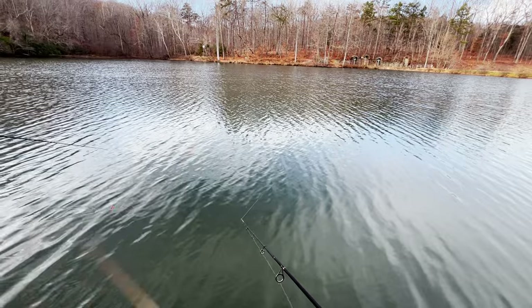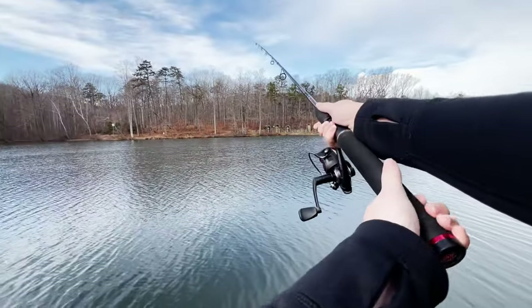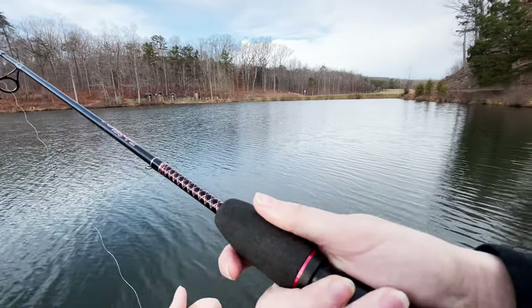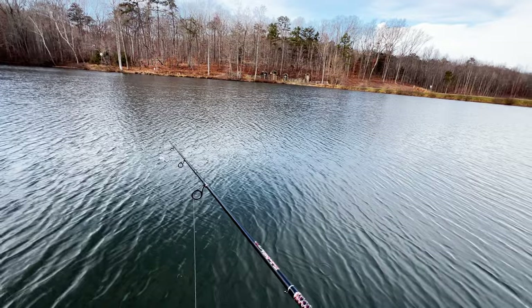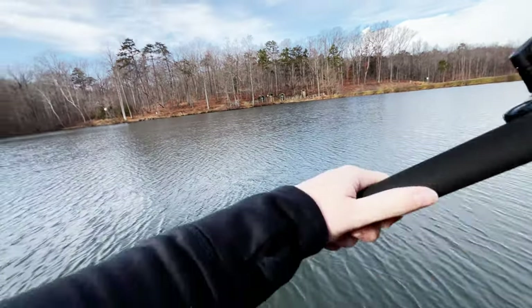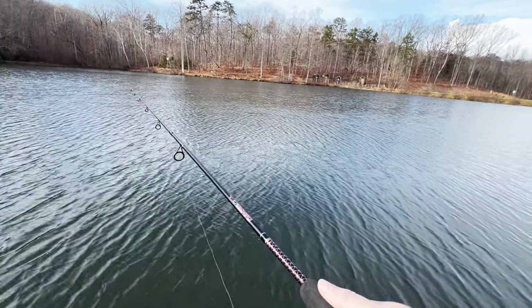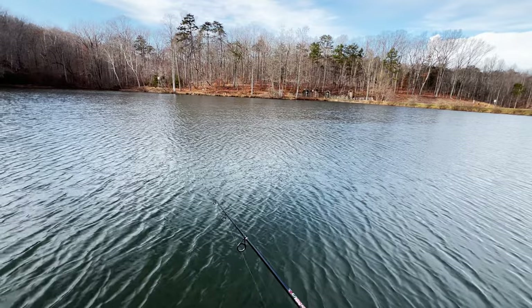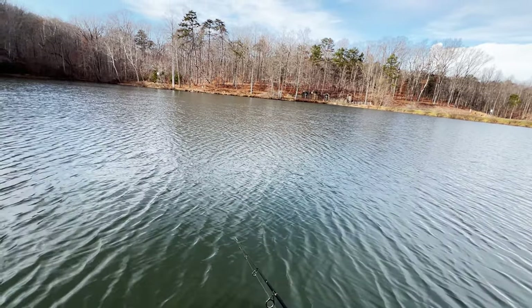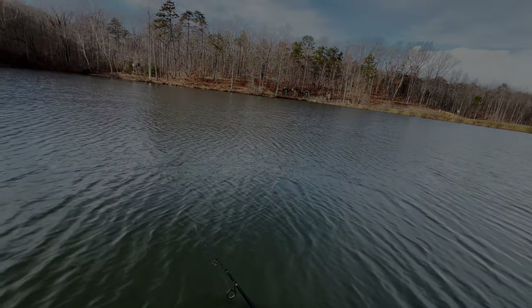I can see the wind being pushed up against these banks over here. Oh, I got a follower — he was a good one, I might have got that on film. I definitely had a follower. Oh, that was a nice-size fish, guys. You see him? He swiped it but he ain't wanting to eat it though.